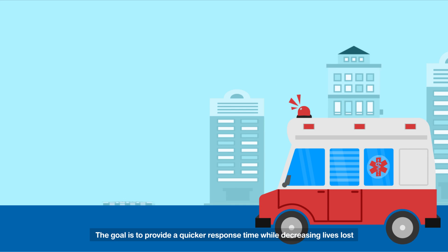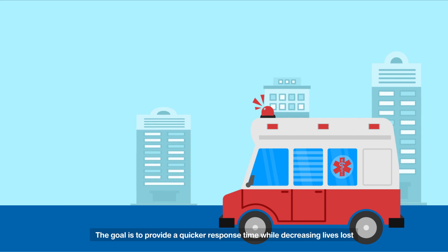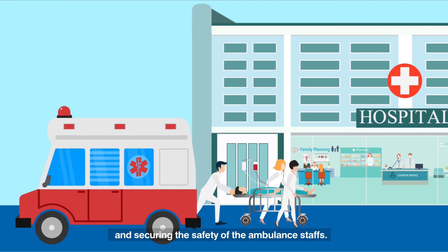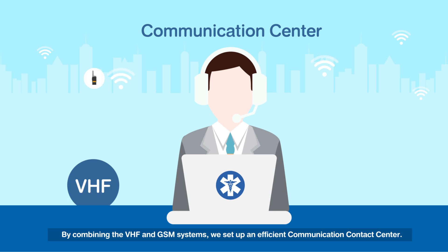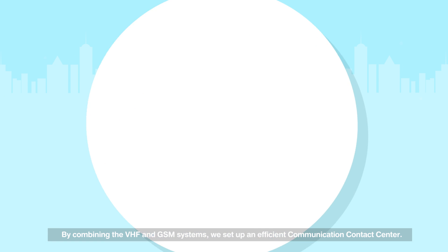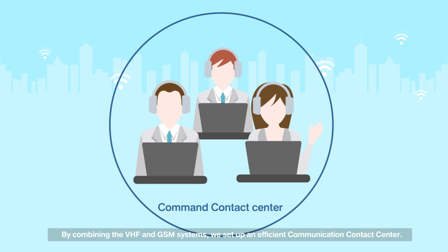The goal is to provide a quicker response time while decreasing lives lost and securing the safety of ambulance staff. By combining VHF and GSM systems, we set up an efficient communication contact center that provides on-spot direct communication between doctors and ambulance staff.